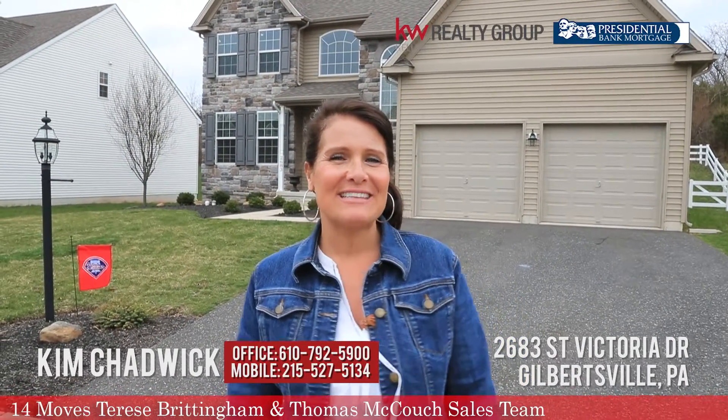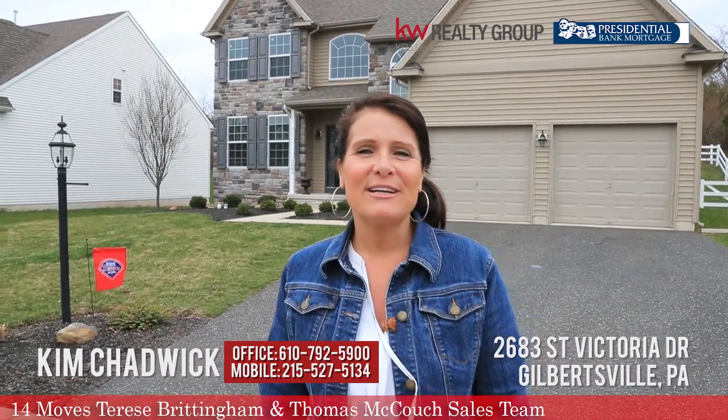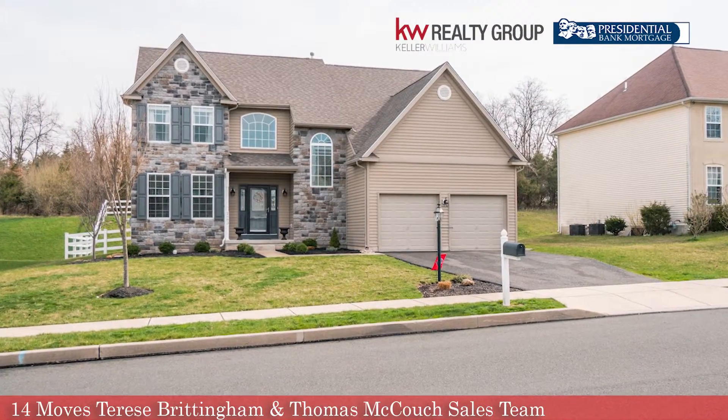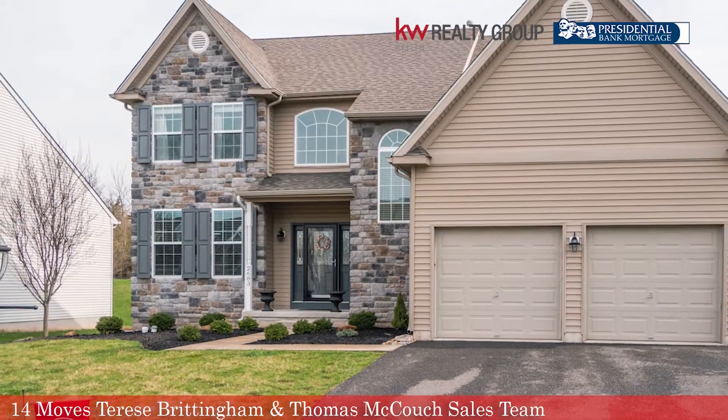Hi everybody, it's Kim Chadwick with Keller Williams Realty Group, the Brittingham & Couch Sales Team powered by 14 Moves, and I'm here today to introduce you to this great listing in Bella Vista. We are at 2683 St. Victoria Drive, in the Gilbertsville Boyertown School District.